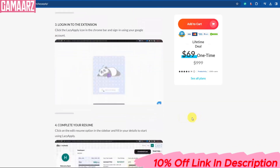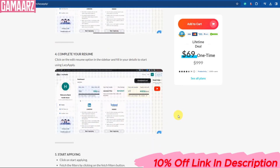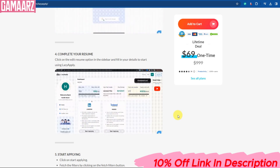LazyApply is a tool that can certainly simplify your job application process and save you time. If you find yourself applying for numerous jobs or struggling to stay organized during your job search, LazyApply could be a valuable addition to your toolkit.